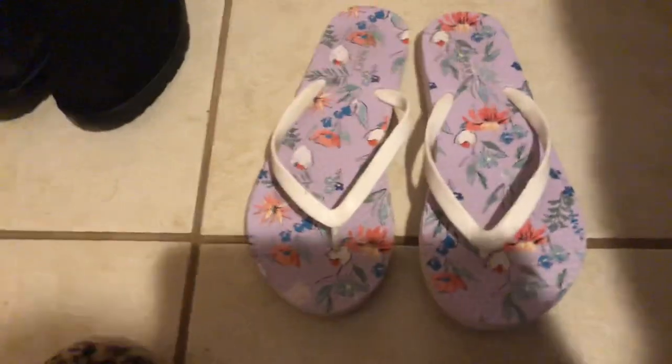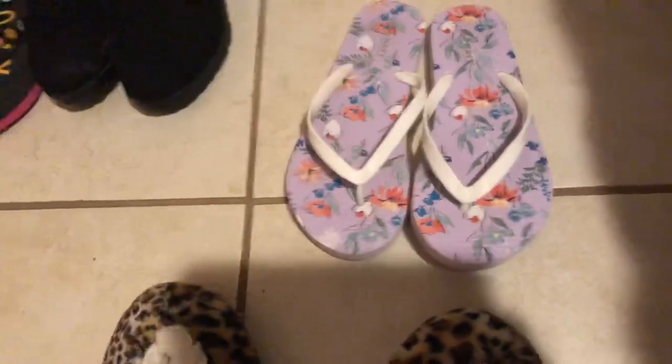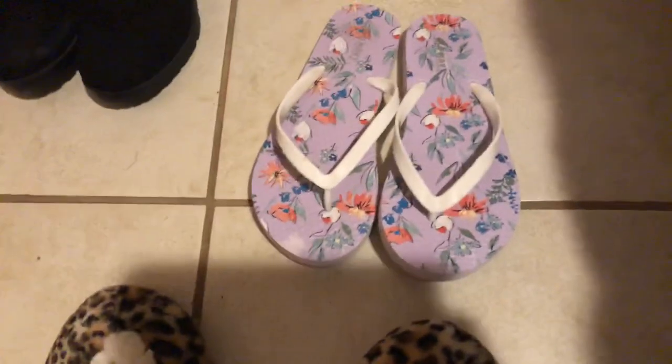These are another pair of slippers I got at Old Navy for only about a dollar fifty. I'm going to stop there tomorrow and see if they have slippers on sale. If I find new ones, I might just declutter these, so I'm going to keep them for now and see.